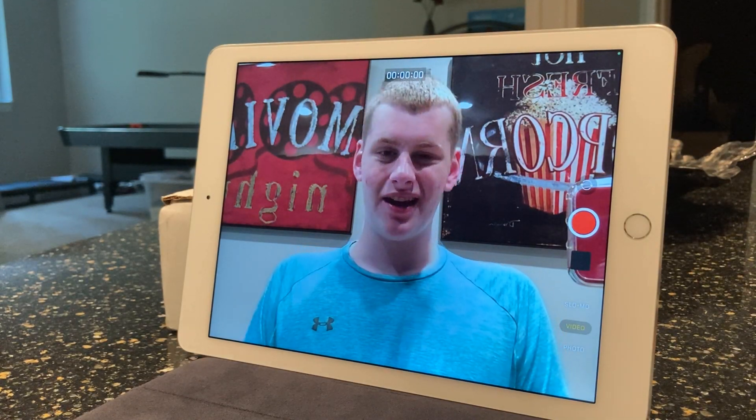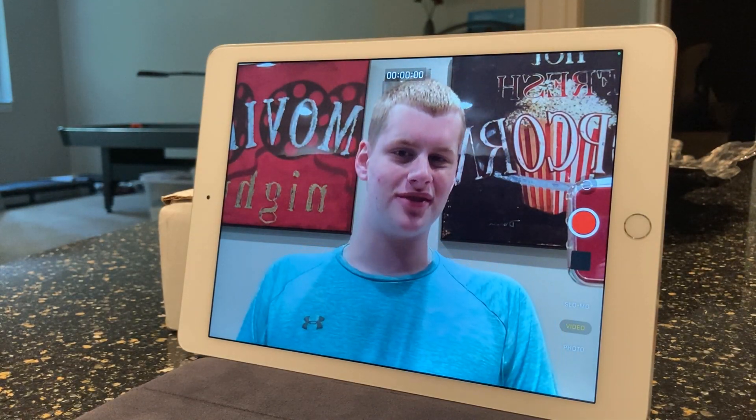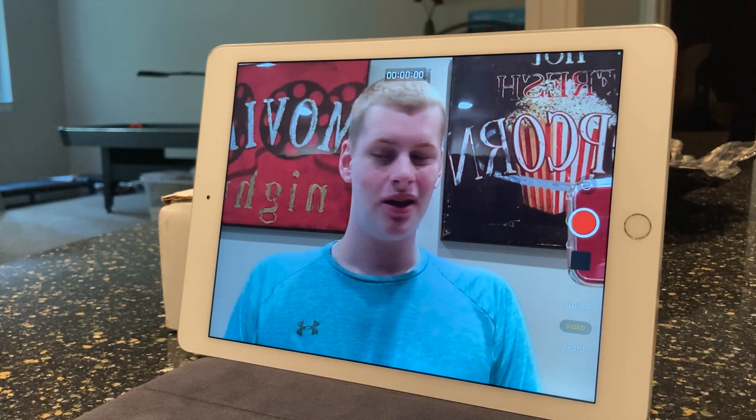Hey guys, it's Matt here, and today we'll be finding out if you can use an iPad Air 2nd generation in 2020.